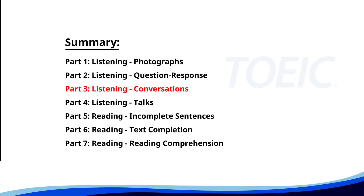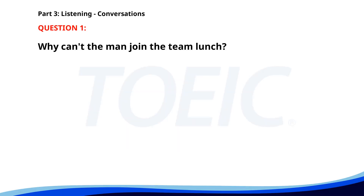Great job so far. Next is Part 3, Listening Conversations. Listen carefully to short dialogues and answer the questions that follow. Number 1. 'Can you join the team lunch on Friday?' 'I'd love to, but I have an appointment at 1 p.m. instead.' 'That's a shame. Maybe next time.' 'Definitely.' Why can't the man join the team lunch? A. He has an appointment. B. He's on vacation. C. He has another meeting. The correct answer is A: He has an appointment.